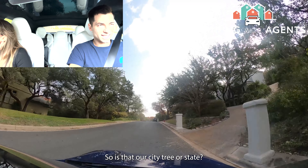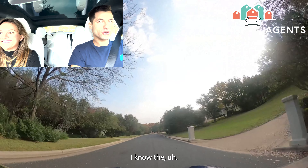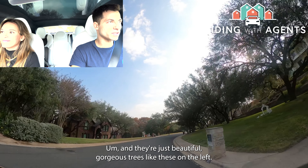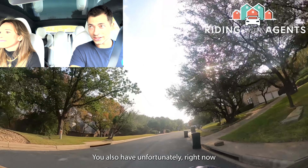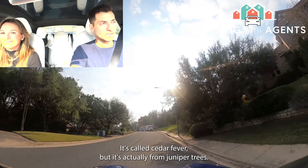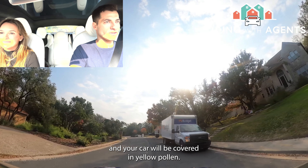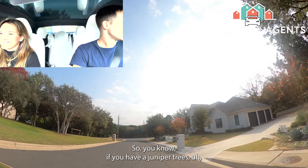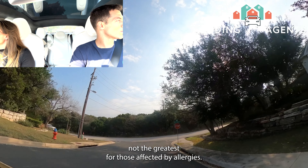You'll see beautiful live oaks all throughout Austin. Unfortunately, right now is a terrible time for people with allergies — it's called cedar fever, but it's actually caused by juniper trees. Around December and January they blossom and your car will be covered in yellow pollen. If you're affected by juniper allergies, Austin can be rough — a lot of people suffer with allergies here.